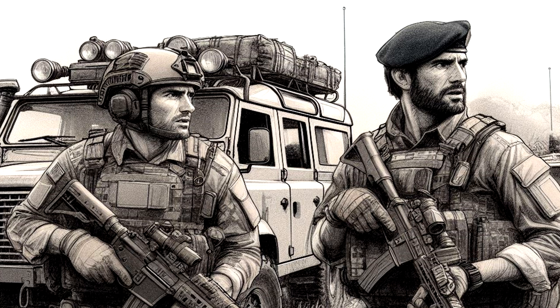48 minutes into recording: Both agents decide to take the item and return to the rover, driving back to base camp at full speed.